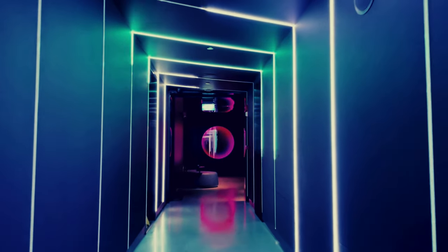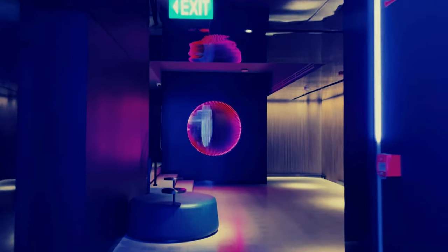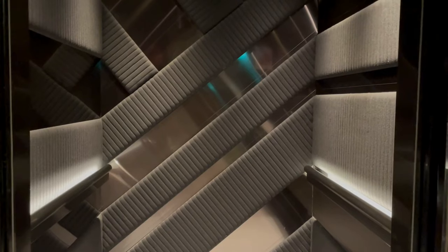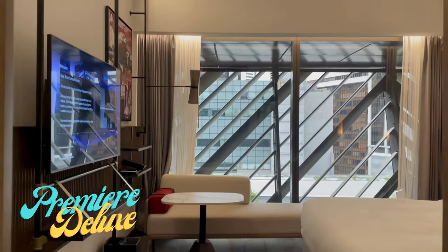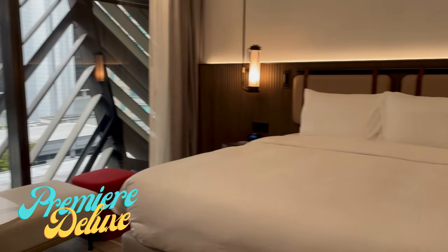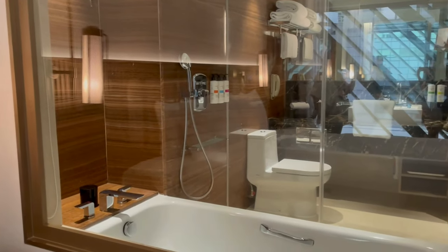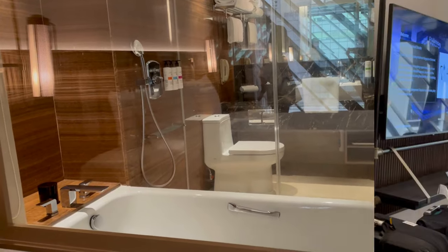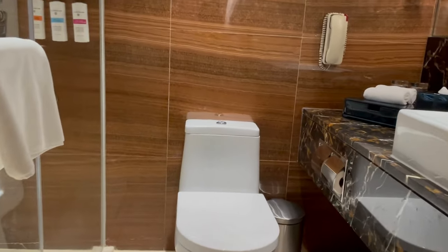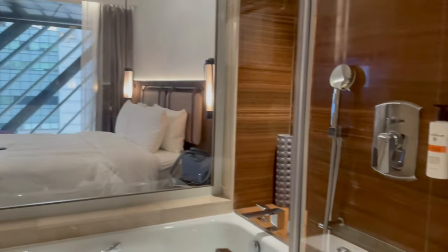And that hallway with changing lights? Total Hollywood vibes. Walking into the Premier Deluxe room is like stepping into a dream. The spacious layout, plush furnishings, and luxurious amenities make it a truly indulgent experience. The attention to detail makes it the perfect retreat in the heart of the city.